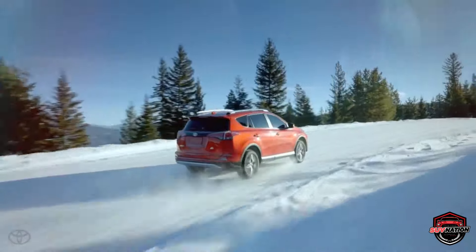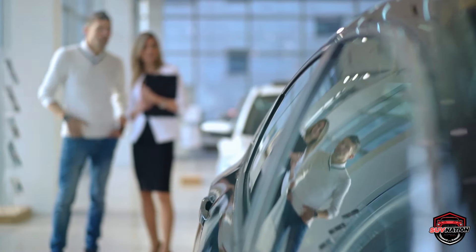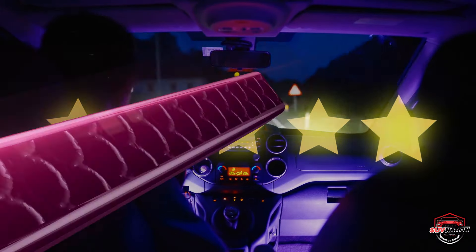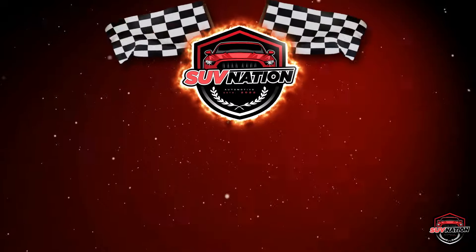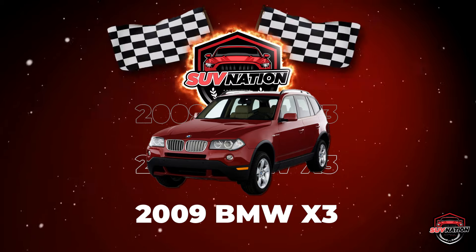As we count down to the best overall choice for a reliable used SUV, to assist you in deciding which model might be the best fit, we'll list the main features and significant cons of each one. Number 10 – 2009 BMW X3.